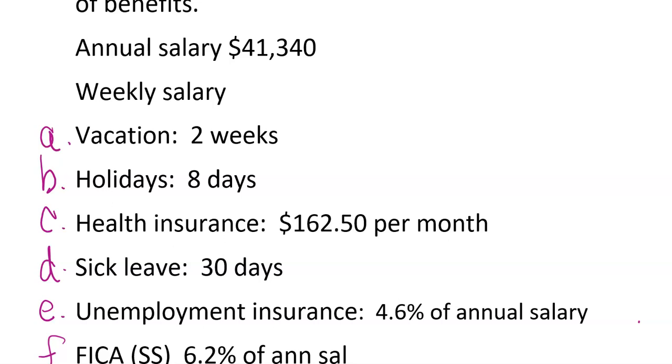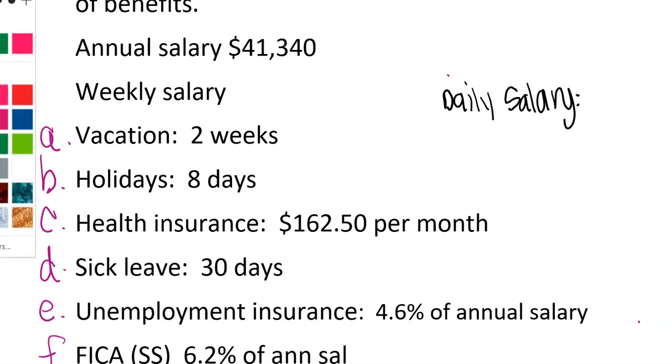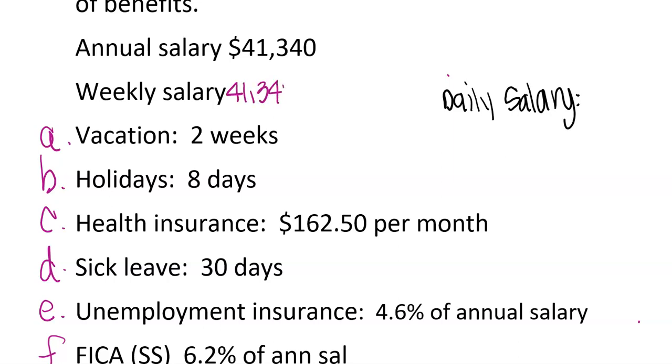They might want you to convert it to a weekly salary, or a daily salary. Then we'll use those different amounts to figure out the ones that are missing. I'll also calculate a daily salary. How many weeks in a year? 52. So we're going to divide the annual salary by 52. Anytime they ask you for the weekly salary, that's what you do. So 41,340 divided by 52.